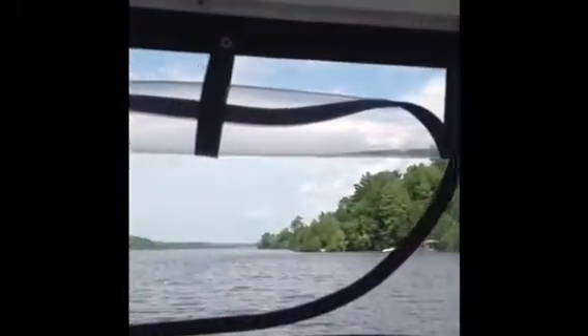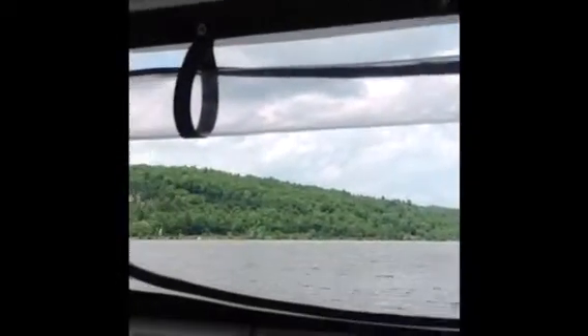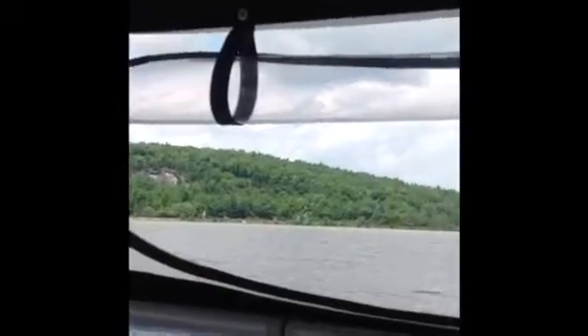We're cruising along. The lake is getting bigger, getting wider the further north we go. The terrain is changing a little bit — cliffs.